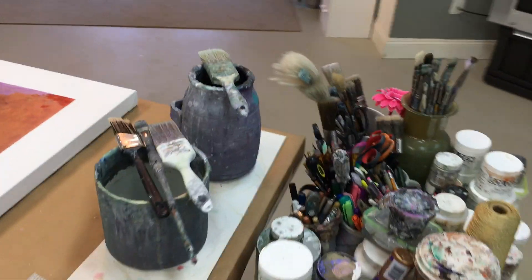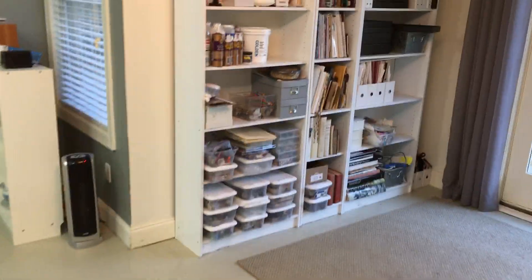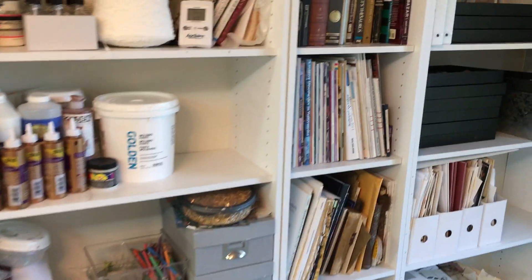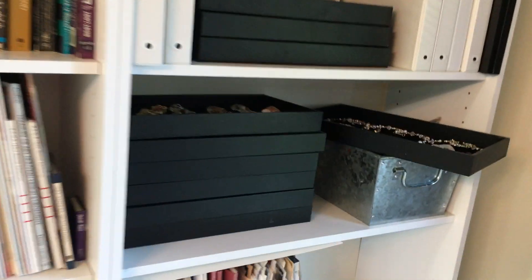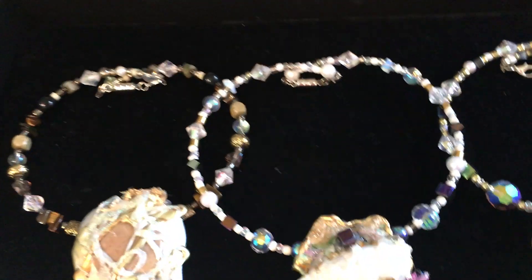Toward the back here there's a lot of storage, a lot of supplies. I store my handmade jewelry back here — one of a kind. It's very fun.